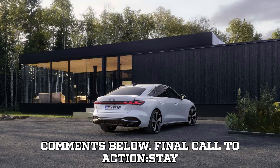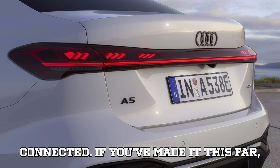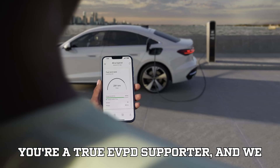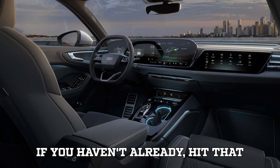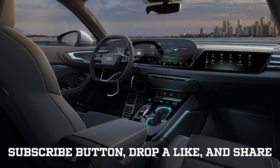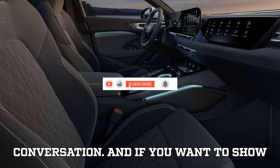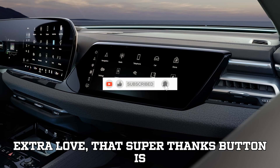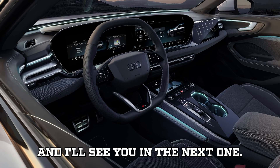If you made it this far, you're a true EVpedia supporter, and we appreciate you more than words can say. If you haven't already, hit that subscribe button, drop a like, and share this video so more people can join the conversation. And if you want to show extra love, that super thanks button is right there. Stay charged, stay awesome, and I'll see you in the next one.